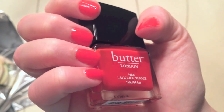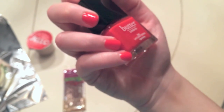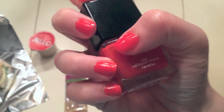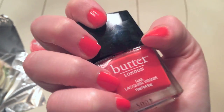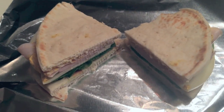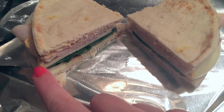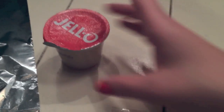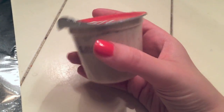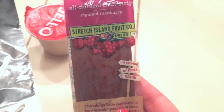I just painted my nails with this color from Butter London — it's Lady Bird. It's like a corally red, pretty fun for spring. I also made my lunch for tomorrow: a flatbread with turkey, provolone, spinach, and spicy mustard, plus a low-fat cinnamon rice pudding from Jello and an all-natural fruit strip in raspberry.